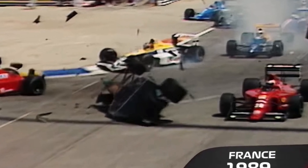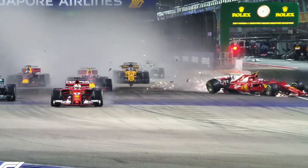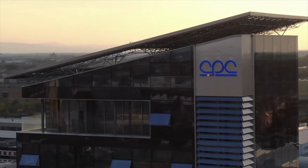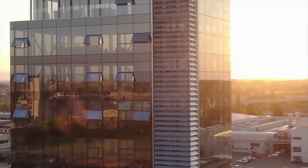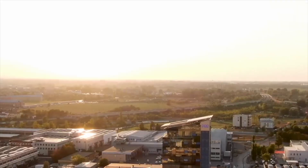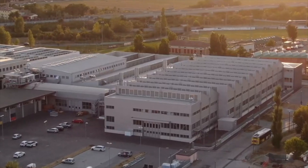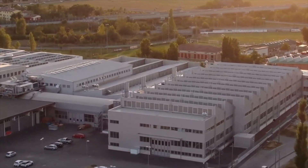I want to talk about the carbon fiber safety cell inspired by Formula One race cars and how safe they are. So let's look at a Formula One race car and see how safe this mechanism actually is. During a Formula One Grand Prix, cars roar around a circuit at top speeds exceeding 360 kilometers per hour, with an average race speed of more than 180 kilometers per hour.